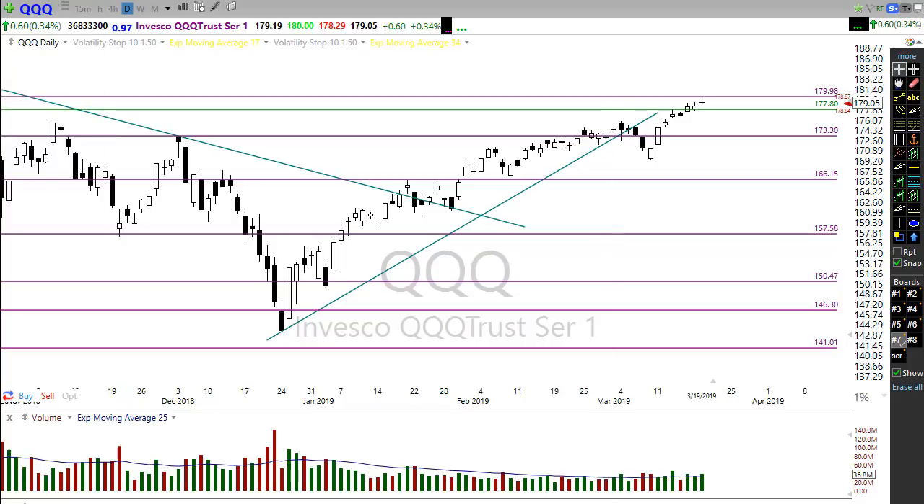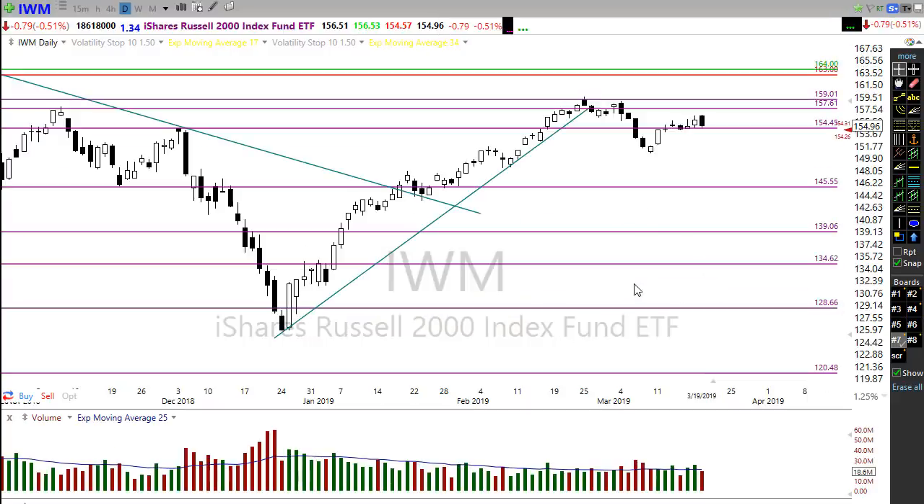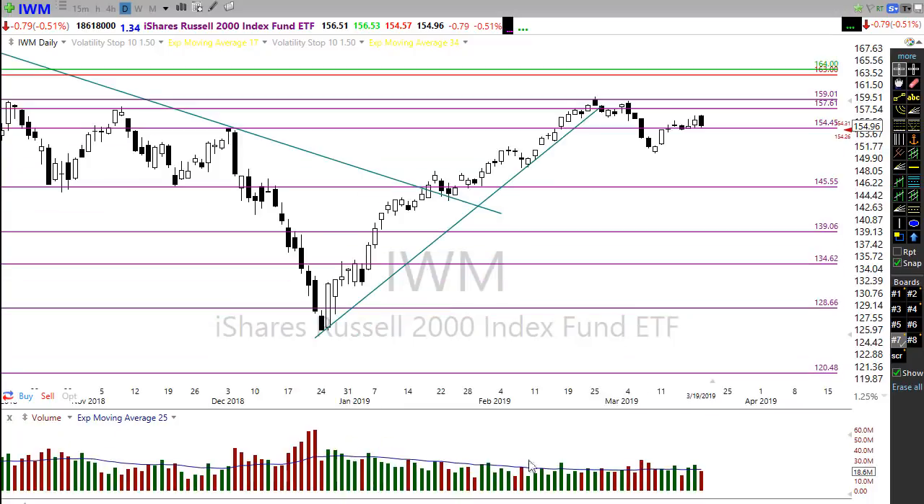IWM is the worst of the bunch. IWM left behind a bearish engulfing candle and a lower high — similar to the Dow. One good thing is it's still holding this level of support, but any follow-through to the downside could break that level and really create technical damage in IWM, showing that failure pattern at a lower high. We'll want to focus on that and watch it closely today.